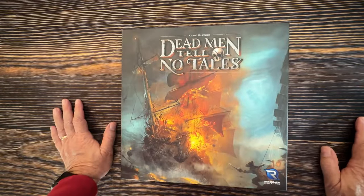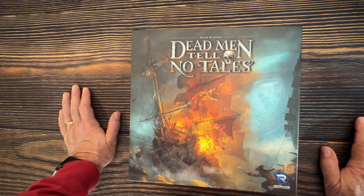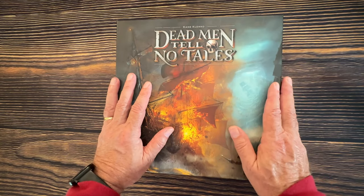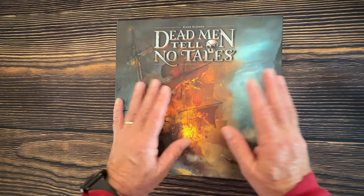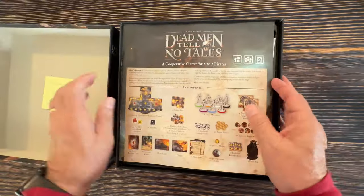The first game I want to talk about is Dead Men Tell No Tales, designed by Kane Klinko. Kane Klinko did a couple of games we really loved — real-time games, one called Fuse and one called Flatline. We enjoyed those but they were real-time, which gets frenetic for senior citizens, so we let those go. But I love Dead Men Tell No Tales — it's a cooperative game and it makes you feel like an adventure.